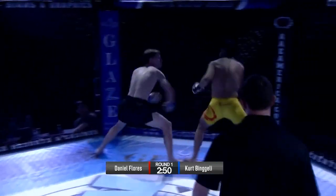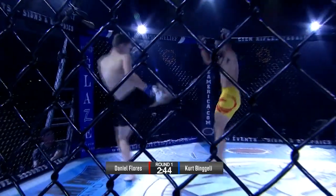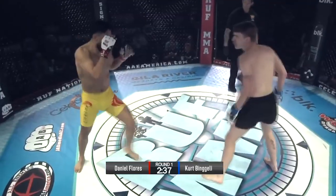His coaches said he was going. He got tagged. This fight started fast. Nice leg kick from Flores. Vingelli is fast. Nice leg kick there again by Flores. He started very fast.